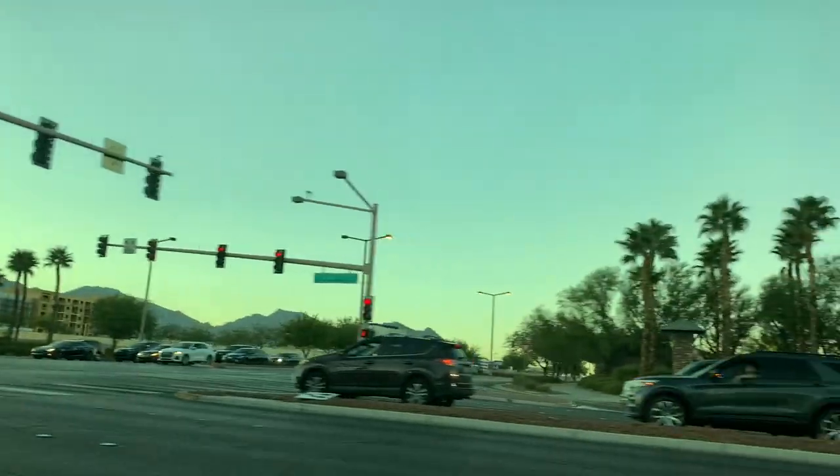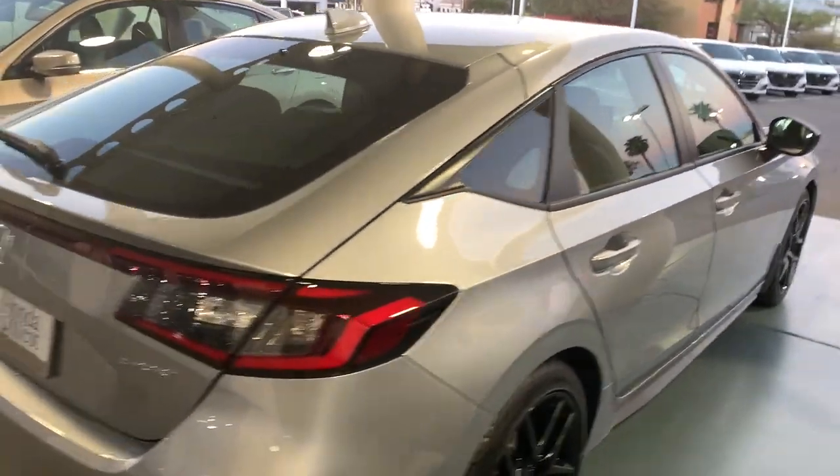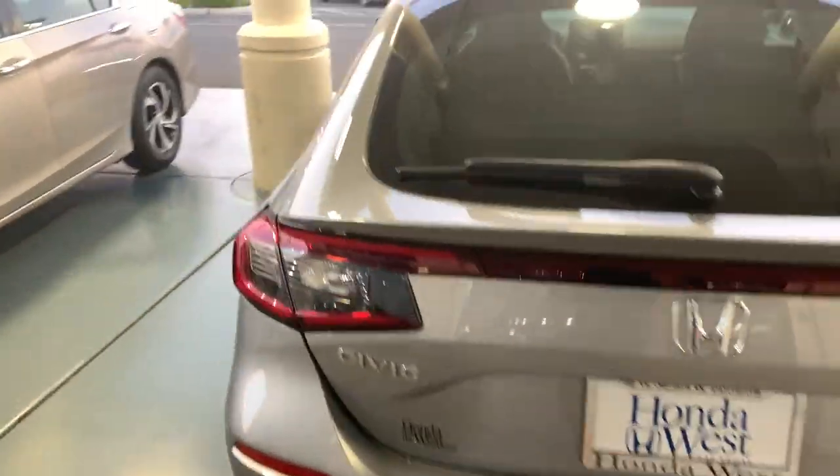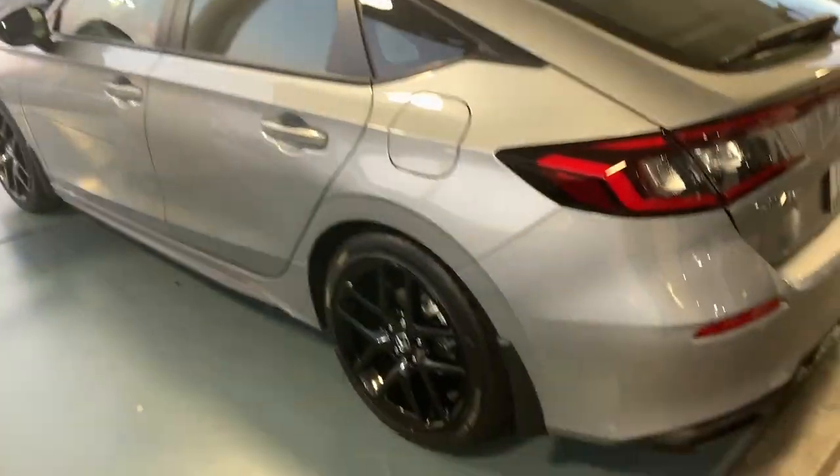We've got about two hours left and then we'll be heading over to the dealership. My grandpa said my Bubby wants to come along when we go pick up the new car, which surprised me — I thought she'd just see it whenever. But yeah, she wants to come see it. We just got to the dealership, and we're just taking a look at the car while we wait.